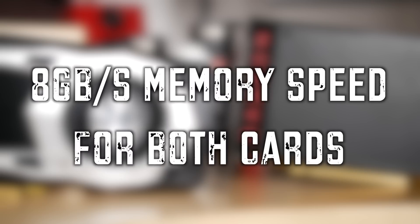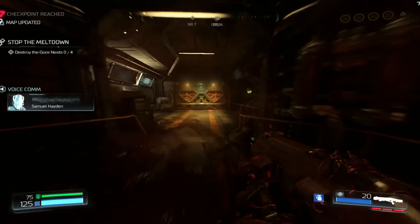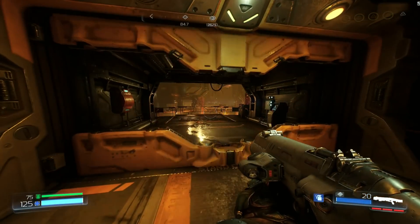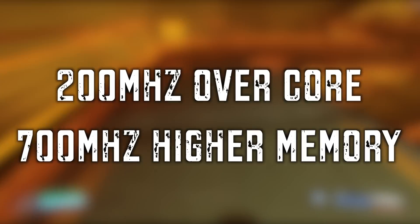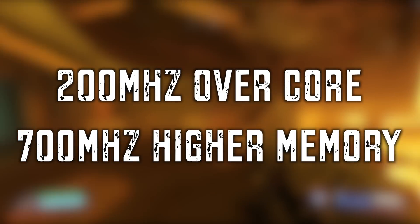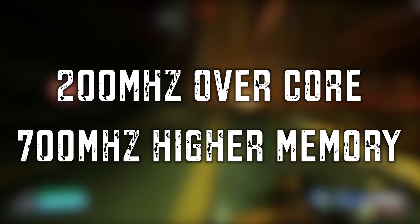Memory speed on both cards is exactly the same at 8GB per second, so they're equal there. As for overclocking, we didn't get a lot of time but our preliminary results are incredible — without even increasing voltage, we've achieved 200MHz over the core and the memory 700MHz higher. Great scaling, and with more time it can likely be pushed even farther.